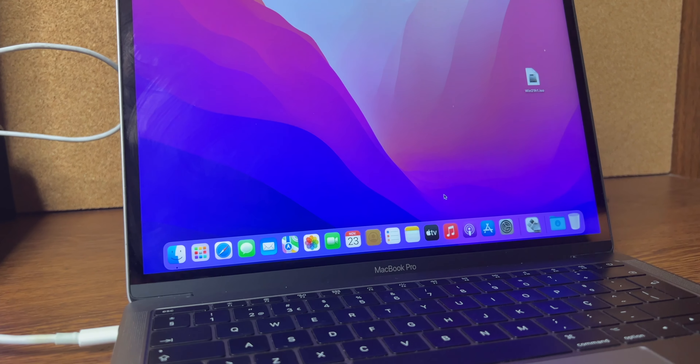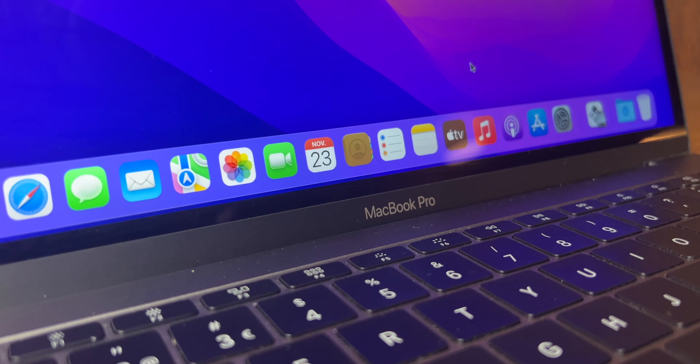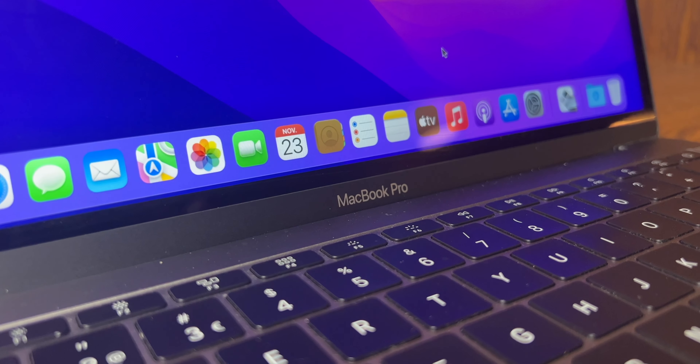Let me grab my Intel MacBook to have some kind of showdown while I'm talking. I'm back — this is my Intel MacBook. As you can see, this is a 2016 MacBook Pro 13-inch. I've made a video on this MacBook and why it's the worst MacBook ever, but this is just a representation of what the Intel Mac was in its worst days.